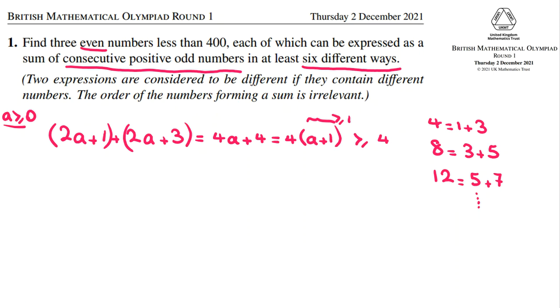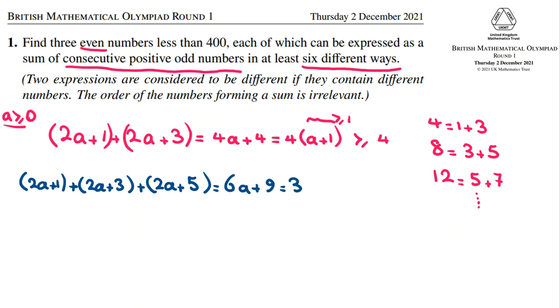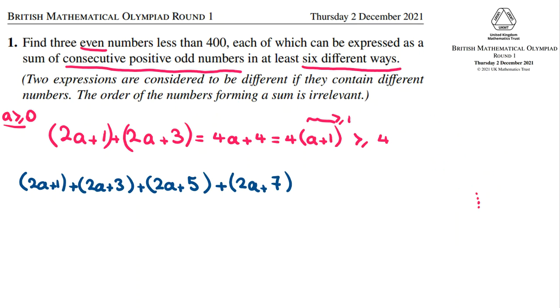Now the next case: if we write the sum of four consecutive odd numbers, (2a+1) + (2a+3) + (2a+5) + (2a+7), that gives us 8a + 16. Because a is at least zero and 2a+1 must be positive, it will start at 16. So multiples of eight, starting from 16, can be written as the sum of four consecutive odd numbers.